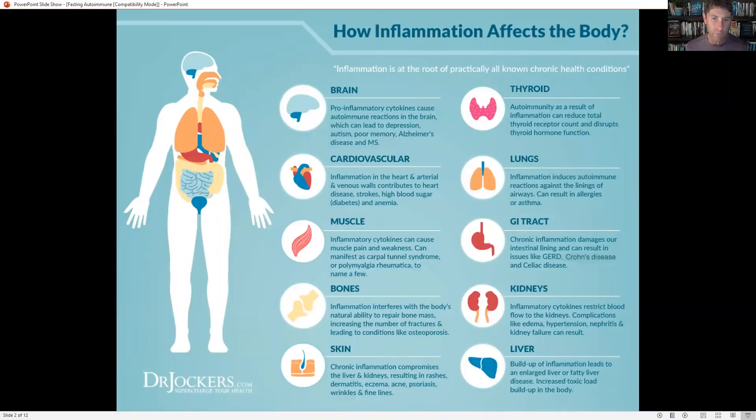We know that inflammation literally can affect every organ system of our body. Inflammation is at the root of practically every single degenerative condition — it's involved in all of it, from cancer to diabetes, to heart disease, to osteoporosis, osteoarthritis, digestive issues. All of this is related to chronic inflammation, and we've got to get inflammation under control if we're going to be healthy and well.